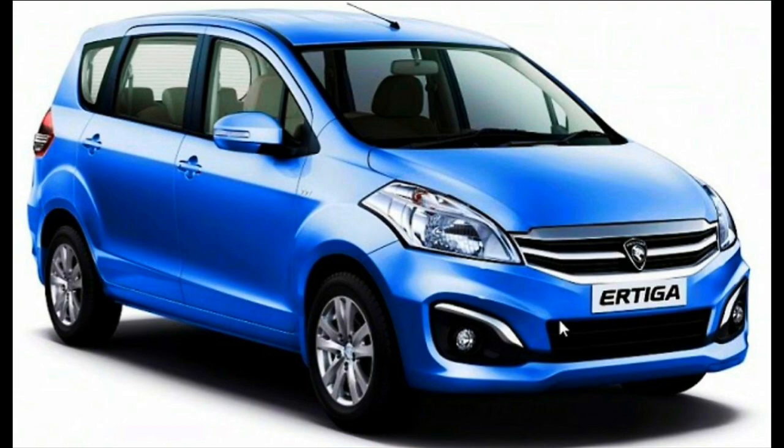So these are the CNG cars available in India. Hope you liked this update — please comment and subscribe to my channel for more tech and auto-related updates. Thank you.